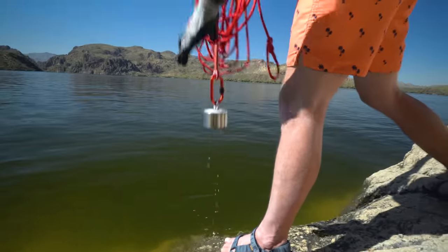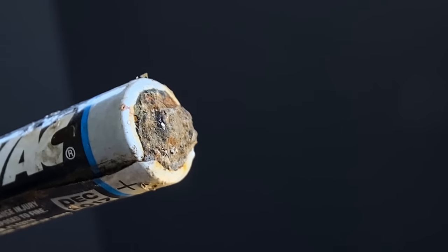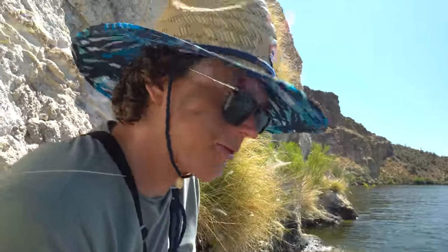We got something guys. Oh, it's a battery. What's the electronic that this battery was in? That's what I want to find. If I throw three inches to the left of what I just threw I might find something crazy. That's the crazy thing about magnet fishing — you just don't know how close you came to something.